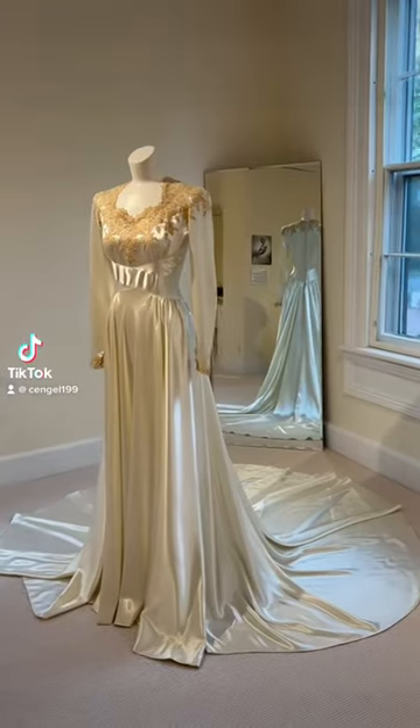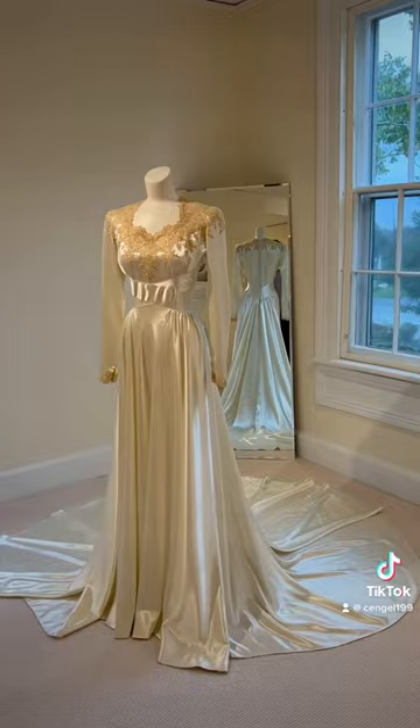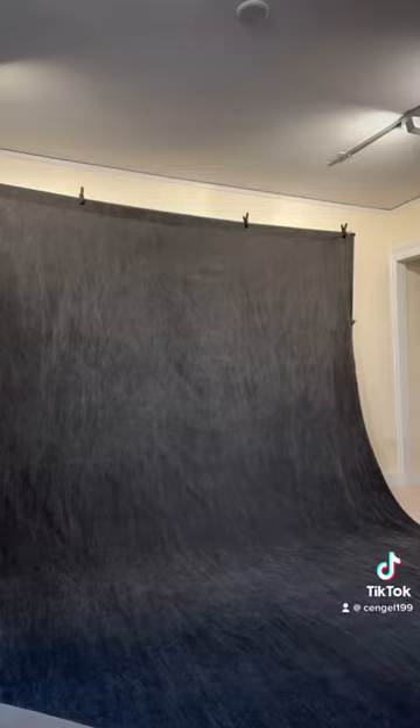My name is Charlotte and I work in the Historic Clothing Department at the New Canaan Museum and Historical Society in Connecticut. The big day is finally here and our wedding exhibit has finally ended, so we are taking photographs of the dresses before we put them away.